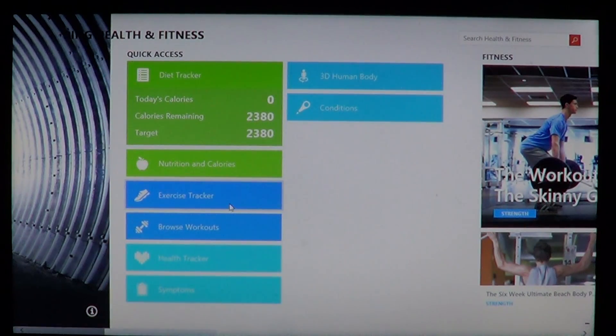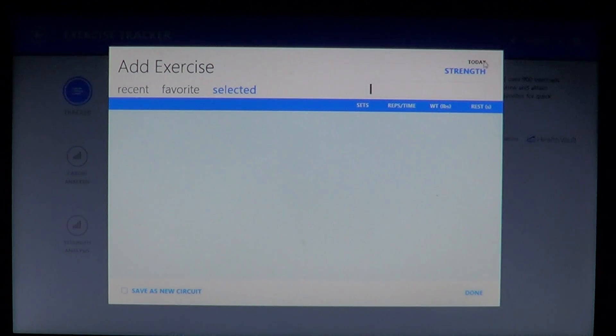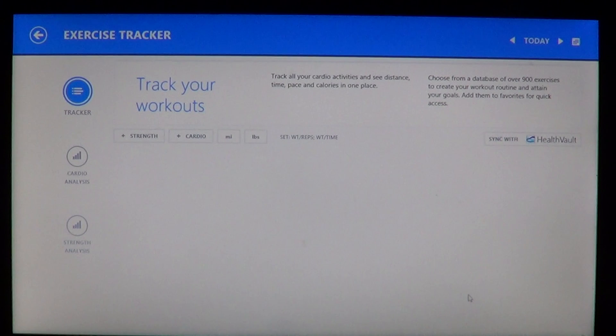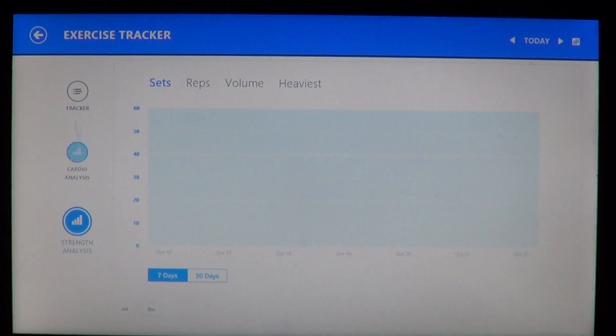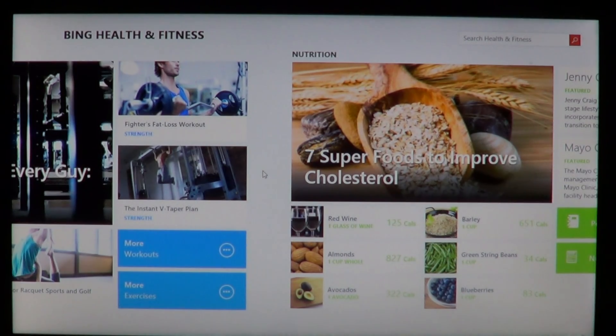I suggest you take a look at it — check the type of exercises, answer all the questions, and fill out the forms. All of that together will slowly give you a view of your health condition. Of course, it doesn't substitute a doctor, so you still need to go to your doctor if you don't feel right. But this is a great way to basically keep in shape — the new Bing Health and Fitness app has really nice information.